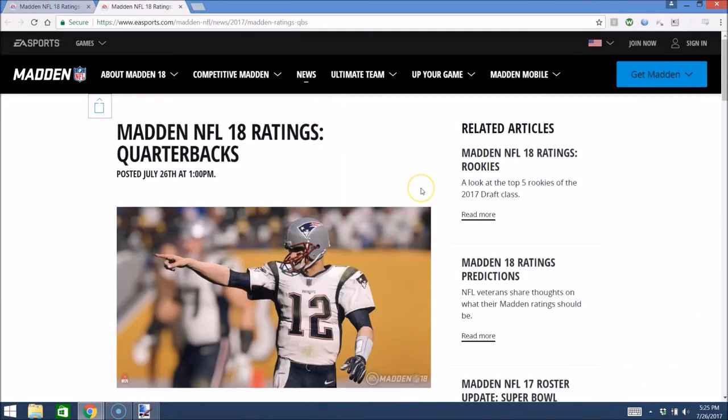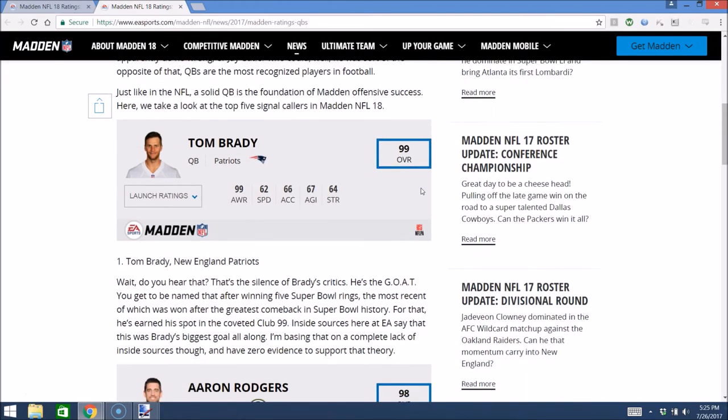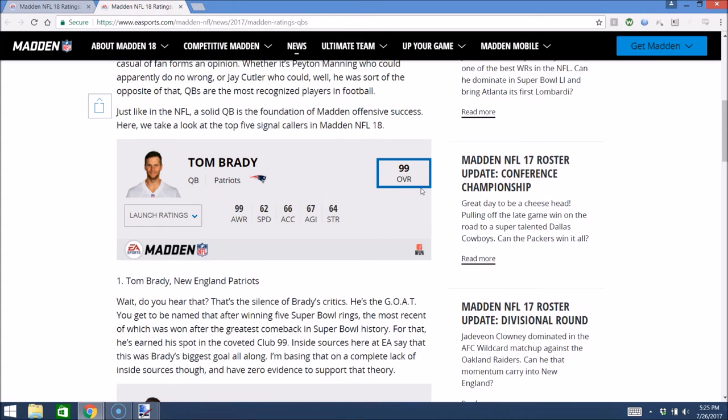Now, top five quarterbacks. Obviously Brady's going to be number one, 99 overall — basically does everything. I don't like how they use the same stats here — awareness, speed, acceleration, agility, and strength. No one really cares what quarterbacks' agilities and strengths are; they would have been better off doing throw power and throw accuracy. But you can see Brady is very aware at 99 awareness, low to mid 60s on everything else, and you can expect him to have a strong arm and basically perfect accuracy.